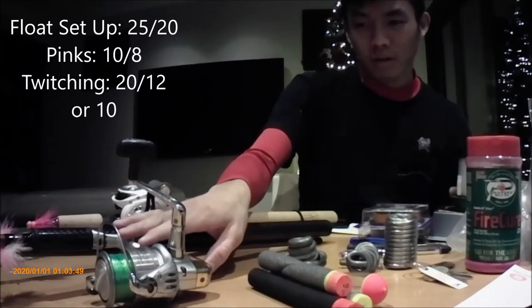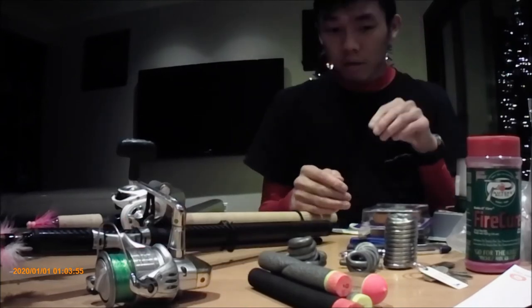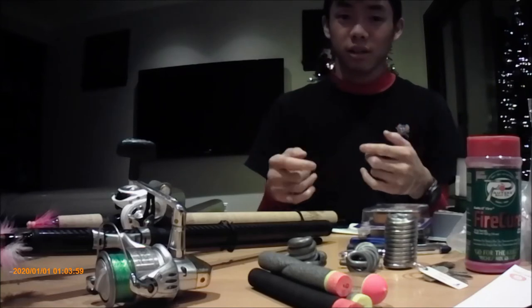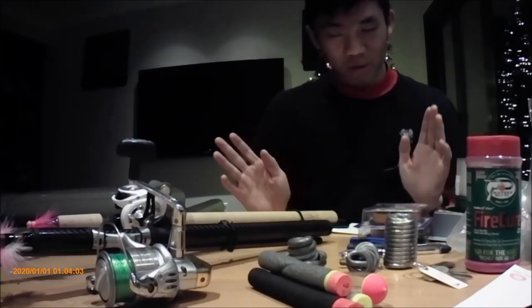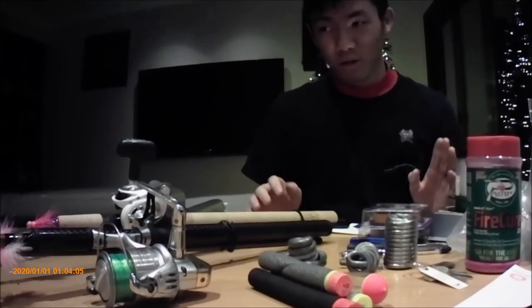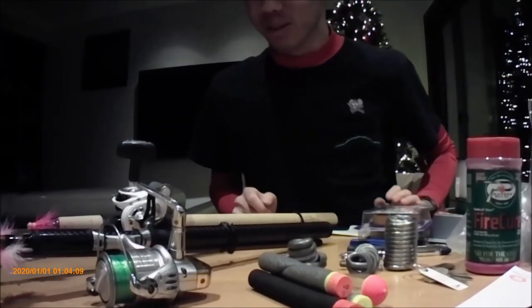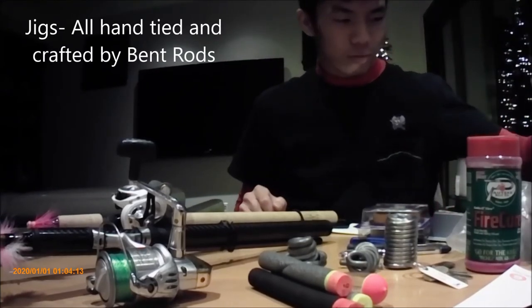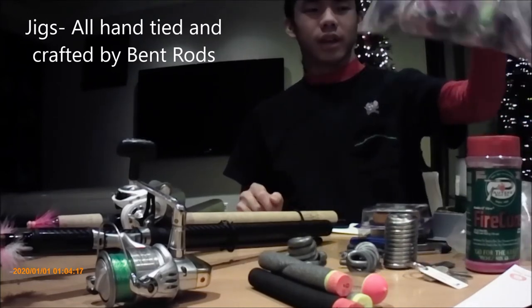Line summary: on my float rod I run 25 main and 20 leader; for pinks I'll run 10 or 8 pound. On my twitching rod I do 20 main with 12 or 10 leader, depending on what I'm targeting. As for swivels — they just connect two pieces of line together. I know some guys who can tie line-to-line knots, but I could never trust myself doing that on the river, which is why I use swivels.